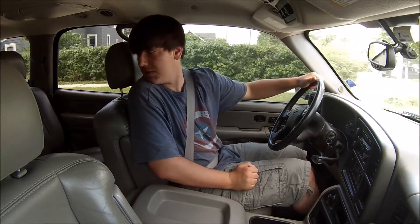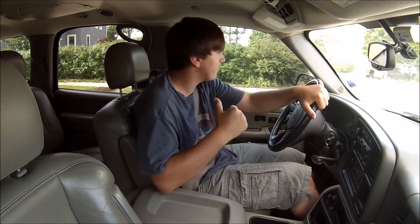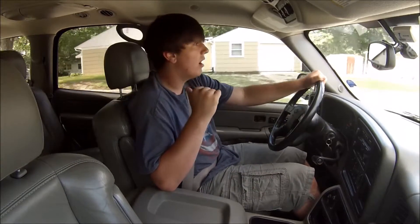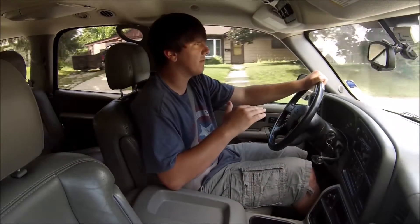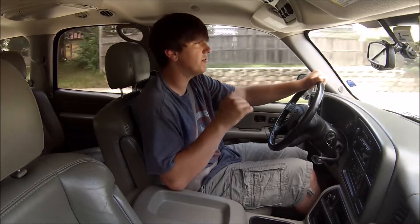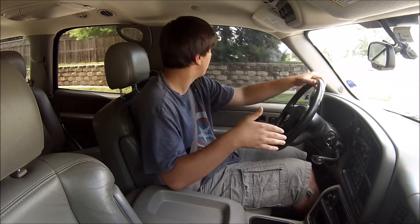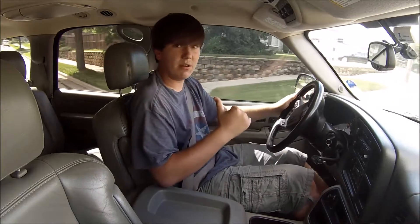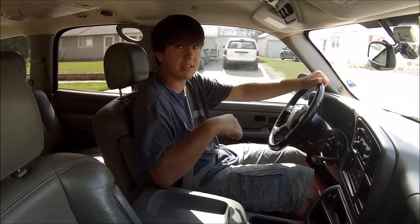One thing I noticed also, right off the bat, is it has less trunk space. In the minivan, the back bench seats can fold right into the floor. With this Tahoe, they can't. They can fold down right where they are, but they don't go right down to the floor. So if I was taking passengers, I would take the Tahoe because it's got a comfortable seating arrangement. But if I was choosing to carry gear or supplies, I would definitely choose the minivan because it has more space in the back.